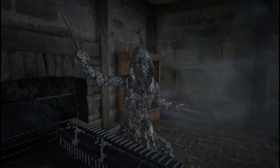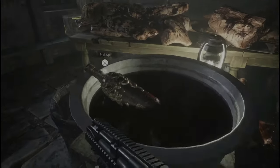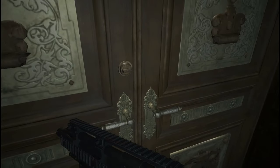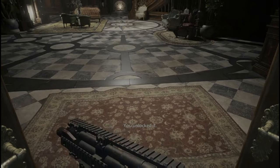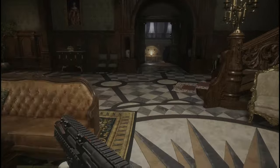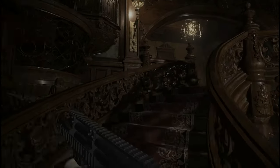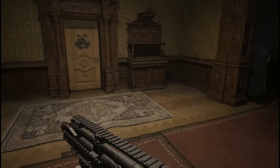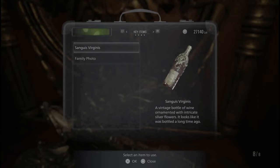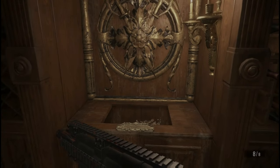After she is dead, head to the next room — the kitchen — and pick up the wine bottle; we all know where that goes. Heading out of this area will put you back into the main hall. Head back up the stairs to the wine room and place the bottle on the stand. This will open a secret room and give you the courtyard key.